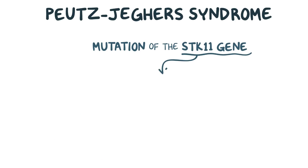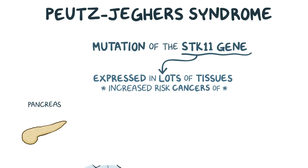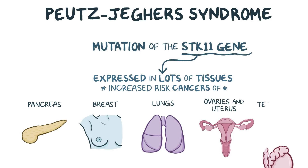The STK11 gene is expressed in a number of tissues, so individuals with Pootsjäger syndrome have an increased risk of developing extra-intestinal cancers without polyps, like pancreatic, breast, lung, ovarian, uterine, and testicular cancer.